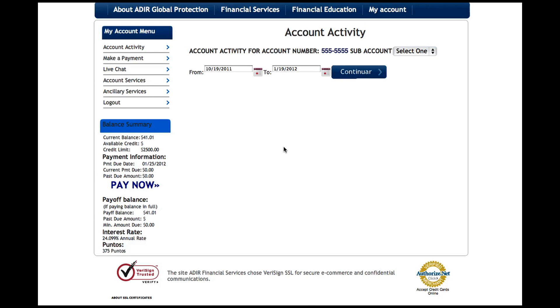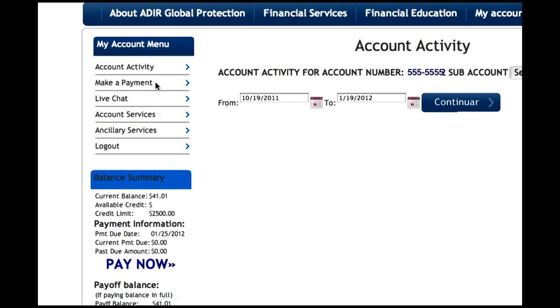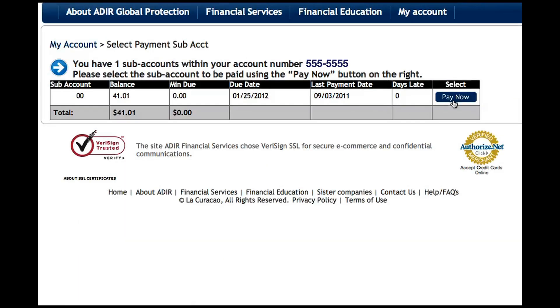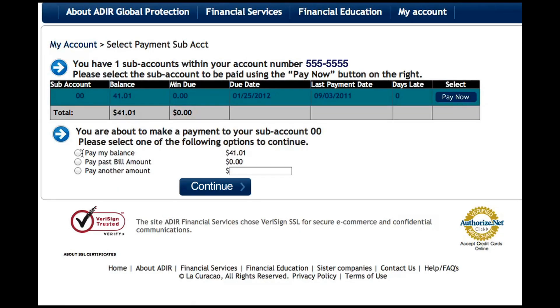Making payments to your La Curaçao account has never been easier. Under My Account menu, select Make a Payment. Select a subaccount and click on the Pay Now button next to that subaccount.